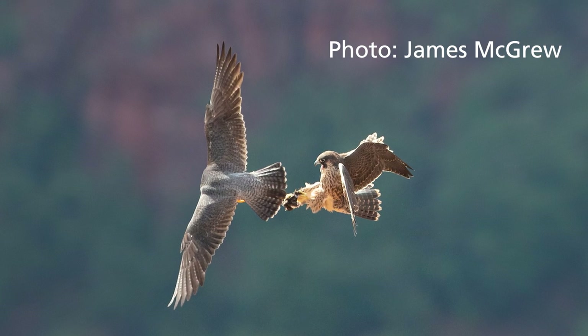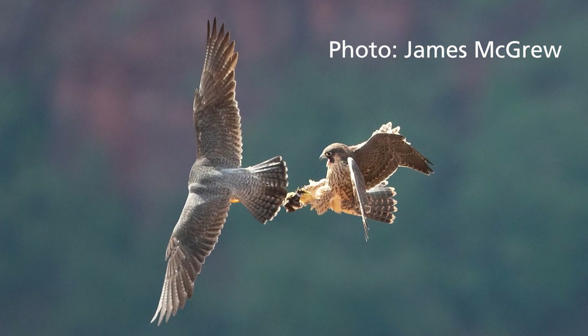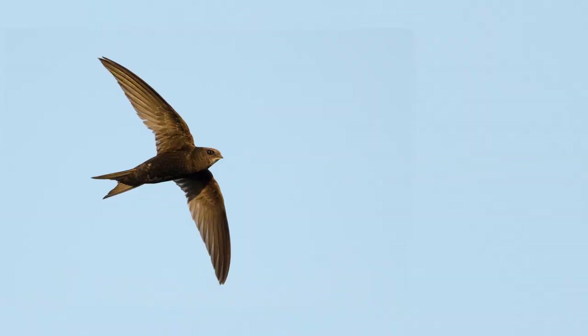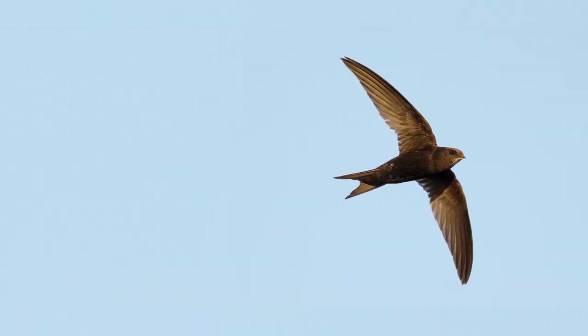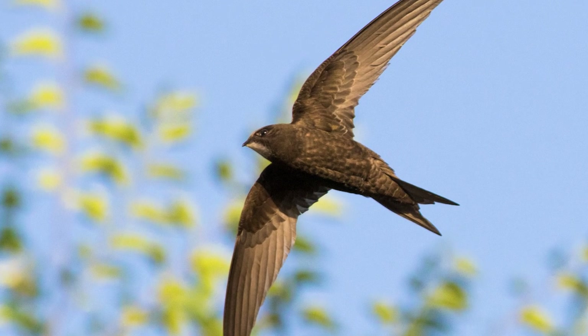Peregrines are a vital part of the diverse ecosystem in Zion. The main food source for peregrine falcons are swifts and swallows, so by eating those kinds of birds they help with population control and in turn help prevent the spread of diseases.